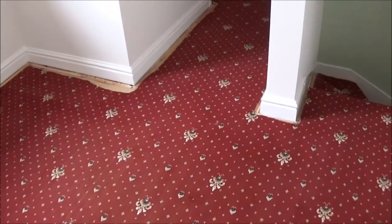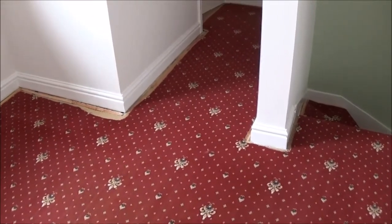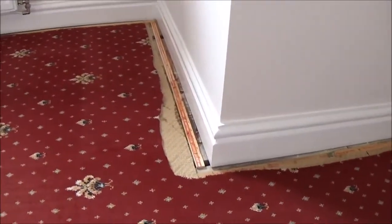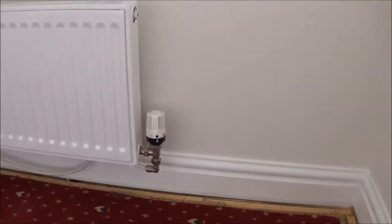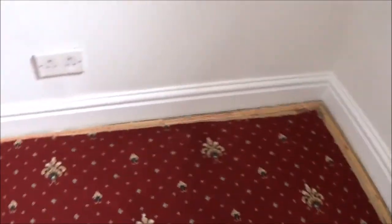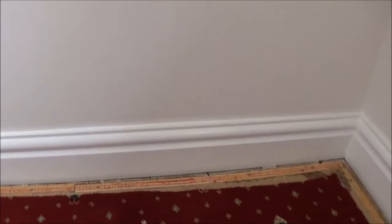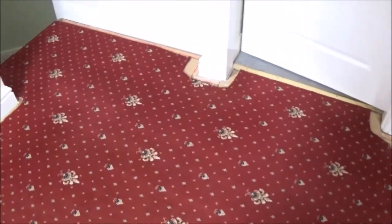If the carpet is being changed but it's not getting delivered for about three or four weeks and I need to get my job done, what I do is cut back the carpet. As you can see, what that does is it allows me to finish my job so I can get a really nice neat edge on the skirting board at the bottom. And when the carpet is actually fitted, I don't have to come back to touch up any edges, and your customer then has got a nice floor to walk on for three weeks.